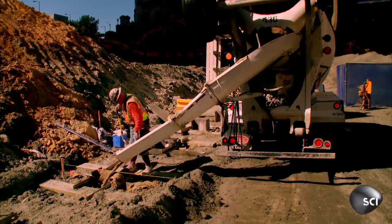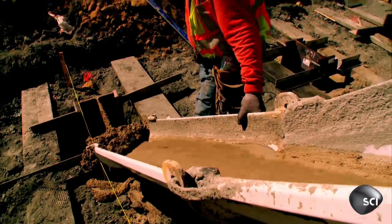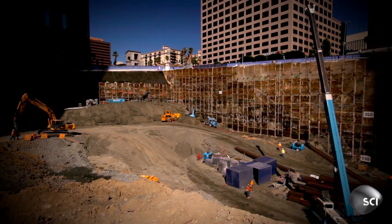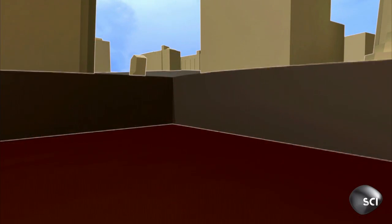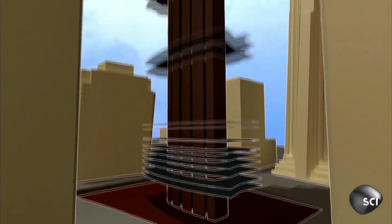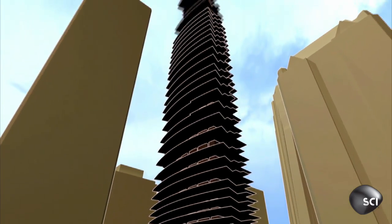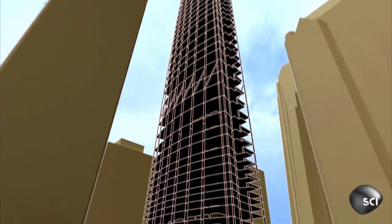Chris's team use extreme quake-proofing techniques starting from the bottom up. 2,000 truckloads of concrete will anchor the skyscraper to the rock below. 36 million pounds of steel will form its skeleton. A huge spine made from four-foot concrete walls will run up the center of the building to hold it rock-steady.